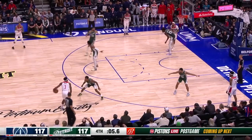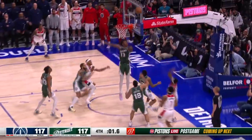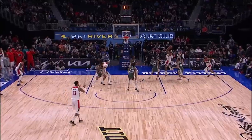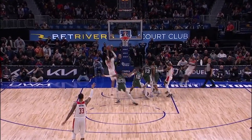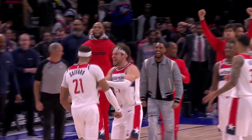But at number one, boy, the Detroit Pistons knew how to stop Bradley Beal, but they didn't have a manual on Daniel. Daniel Gafford catches the air ball and just lays it in gently for the game winner — that's number one on NBA.com.